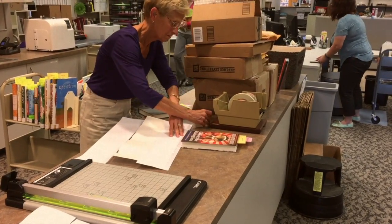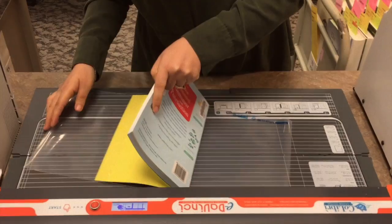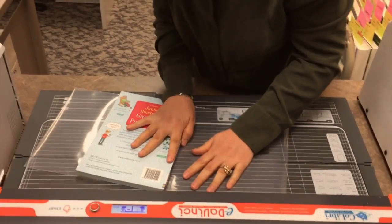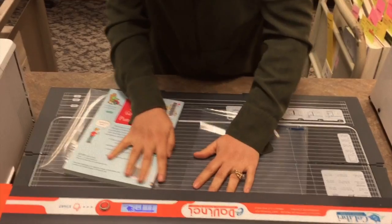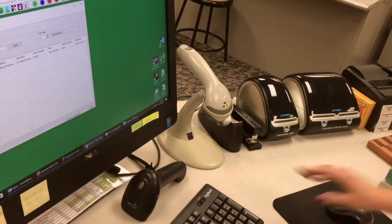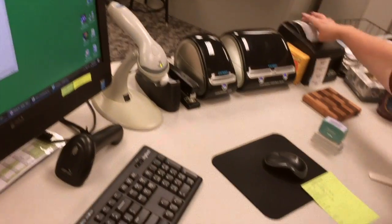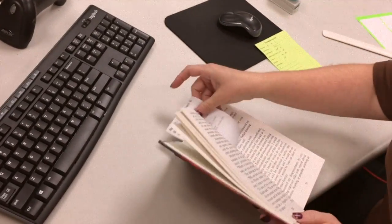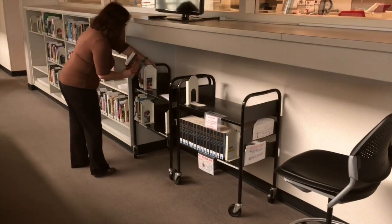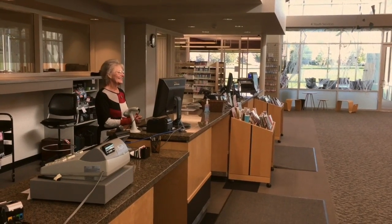Some books we cover by hand, others we cover using a machine called a Calibri, which uses heat to seal a fitted plastic case around each book. Other books we don't cover at all. The books are now ready for the rough and tumble of going home with up to 100 different Johnston citizens before succumbing to wear and tear and being replaced or discarded, a process librarians call weeding.